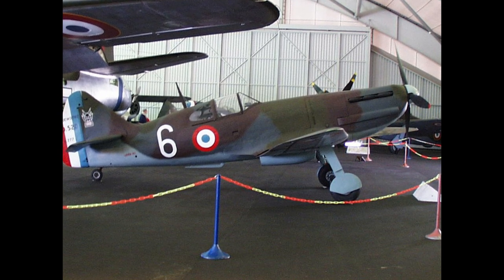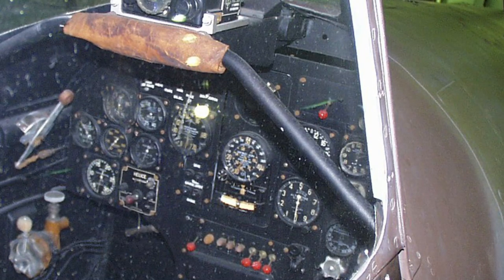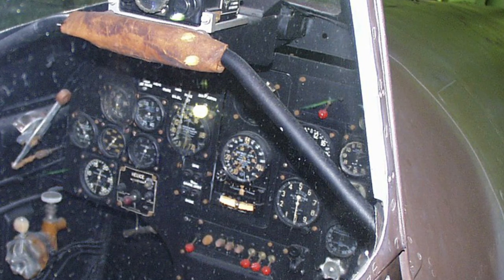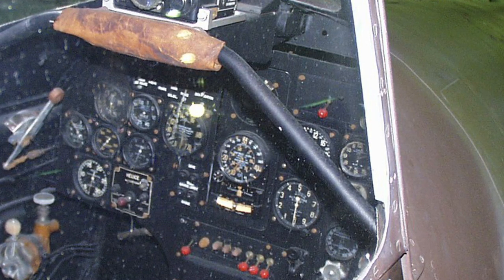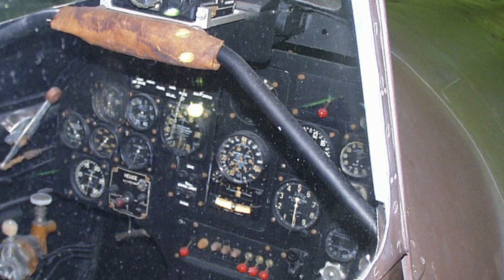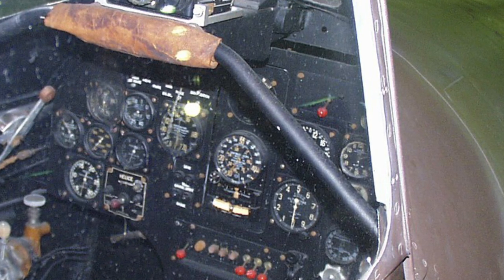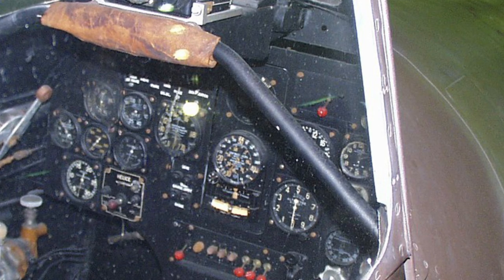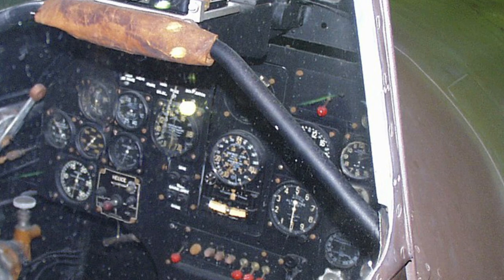Following the armistice of 1940, the D520 continued to be used, being operated by both the Free French Air Force and the Vichy French Air Force. The type was also returned to production during 1942, although it was manufactured at a lower rate than it had been during 1940. Additional examples were operated by the Germans, Italians, and the Bulgarian Air Force.